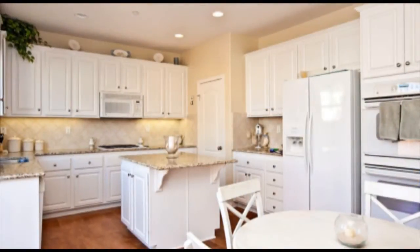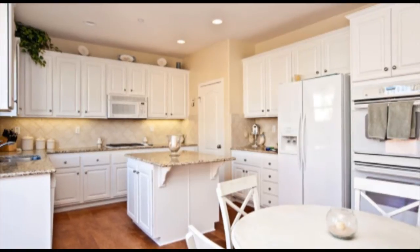The kitchen is a chef's delight, with granite counters, double oven, and a gas cooktop.